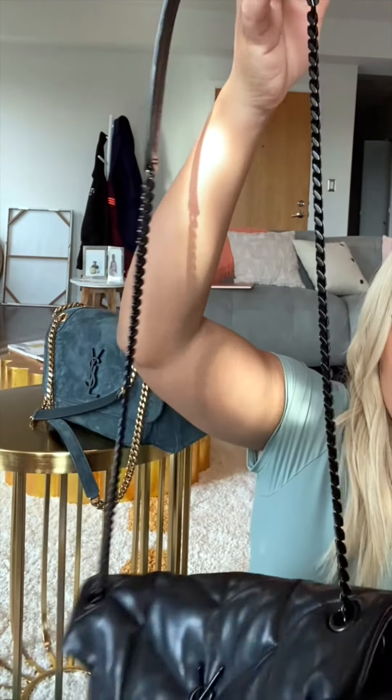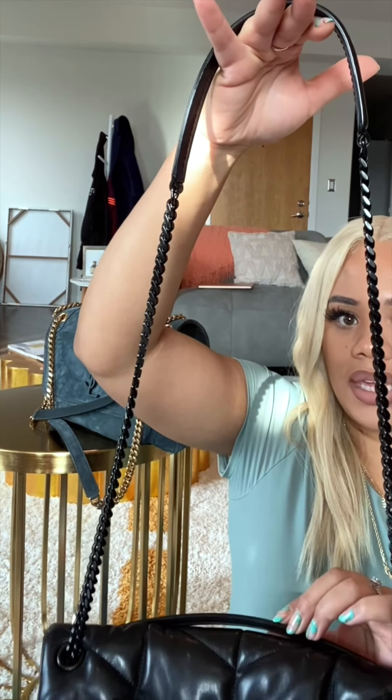It has a long strap that can be either worn crossbody or doubled and worn on the shoulder. I typically wear it on the shoulder, but if I'm in a pinch I'll throw it crossbody. When you open it, it has like a V shape, so you wouldn't be able to fit a laptop in there because of the way it's shaped. But as far as size goes, you could definitely fit your iPad or something like that with plenty of room.